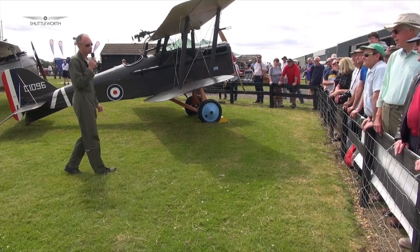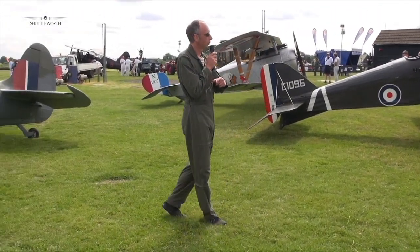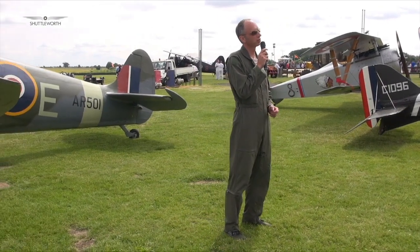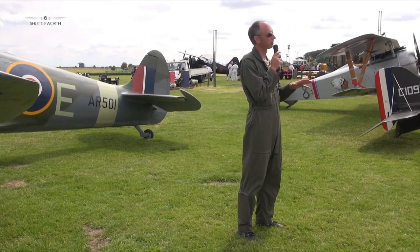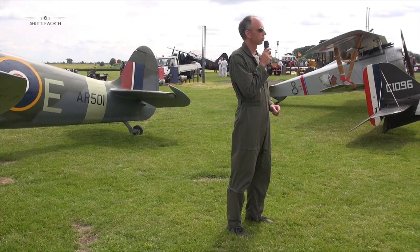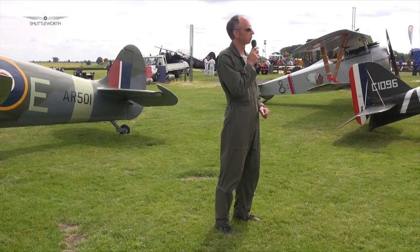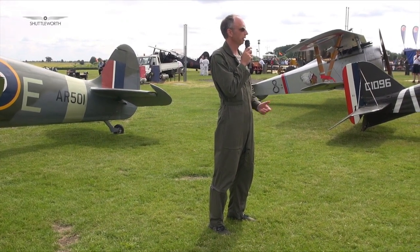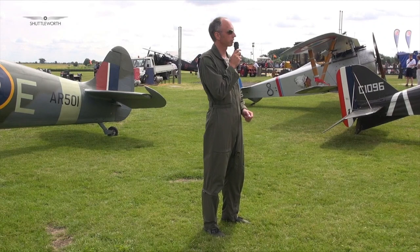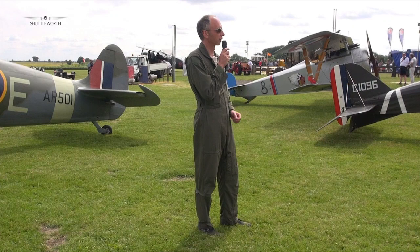What's the stall speed? I've just been stalling a Mark 9, which is a bit heavier than this, but it stalls at 73 miles an hour clean, about 65 with flaps and gear down. So you've got a good 20 miles an hour margin on your last visual speed as you touch down. It can stop in quite a short distance — 700 metres isn't unheard of. Nothing like the Hurricane, which has a much thicker wing.